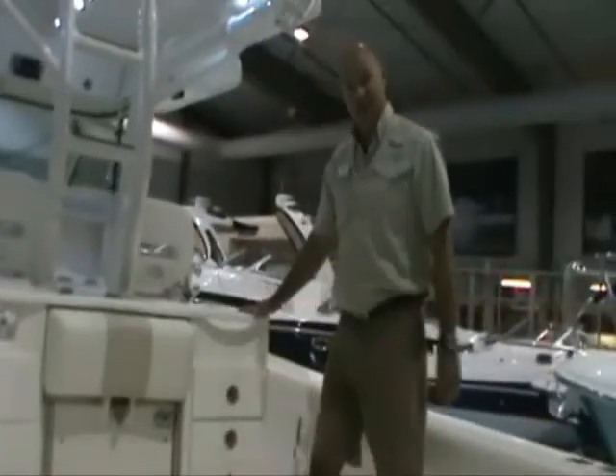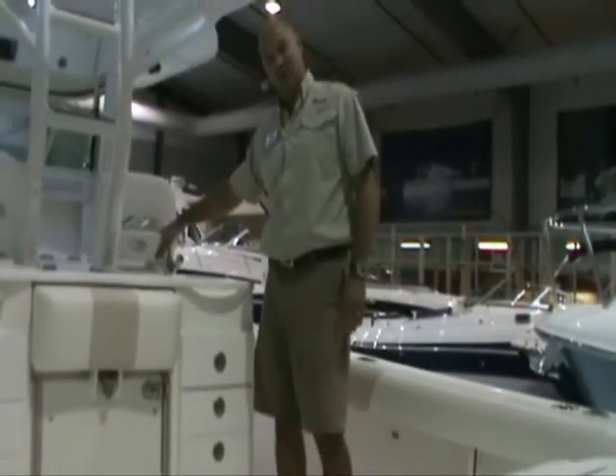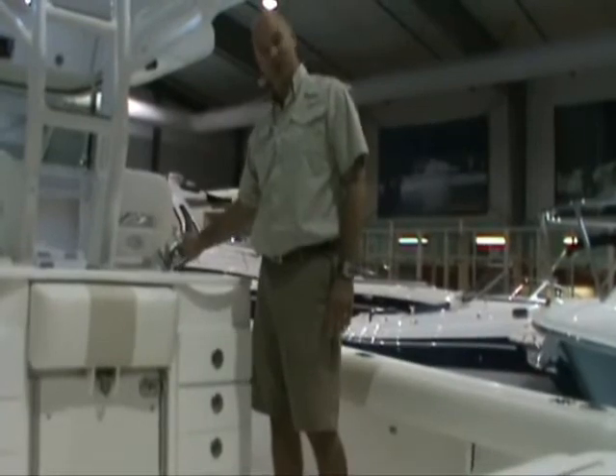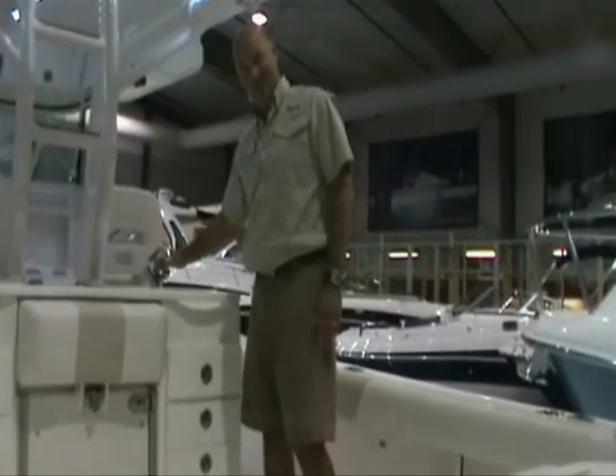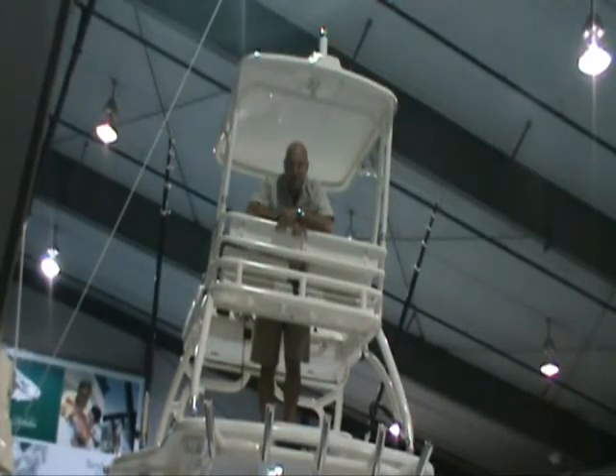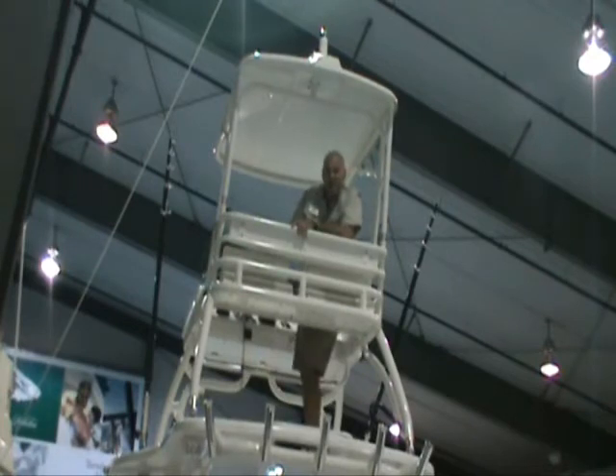On this side you've got a washdown — raw salt water and fresh water from the same washdown with an extendable faucet, which is very convenient. You can see this 35 Everglades center console is equipped with the optional second station up here. This second station is very unique — it can actually be folded flat so you can trailer the boat. It's also great for just taking in the view, and if you're impressed with the fit and finish of the Everglades, just call us at Legendary and we'll be happy to take you out for a sea trial.